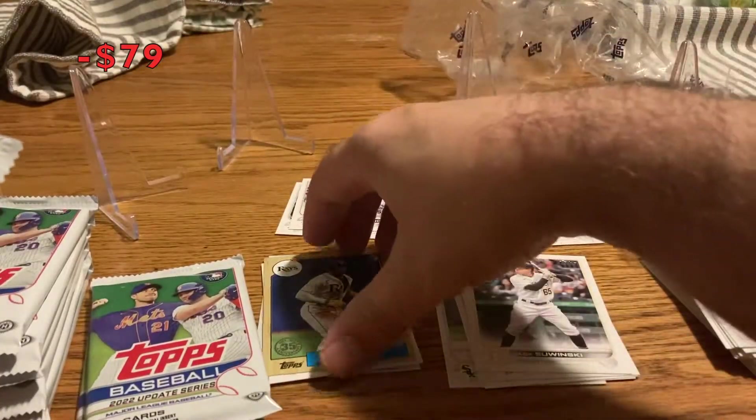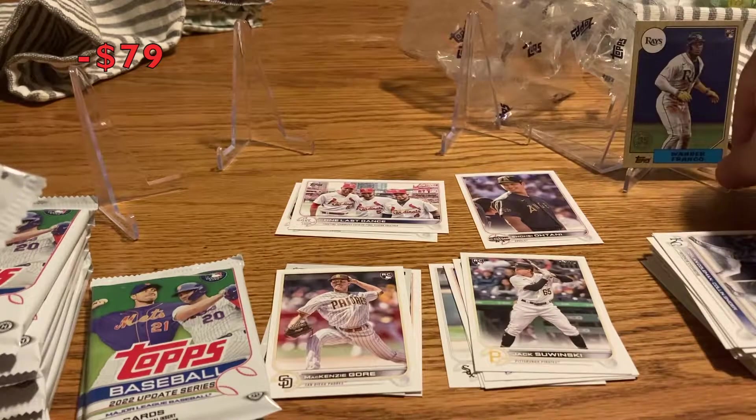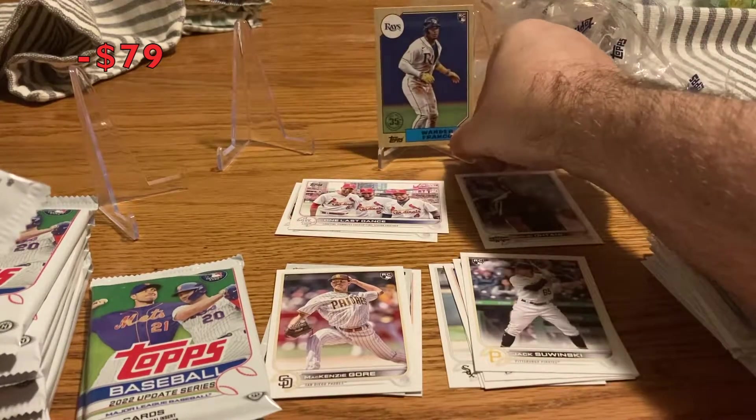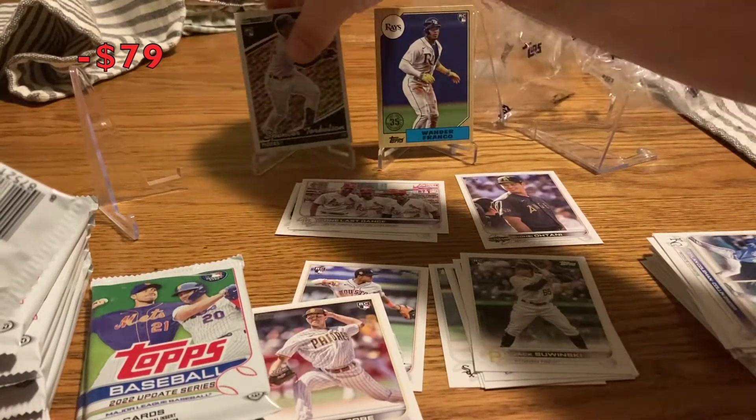So far two pretty cool rookie cards. Let's display these: Franco, Torkelson — that's black gold back there. Still looking for who else we need.